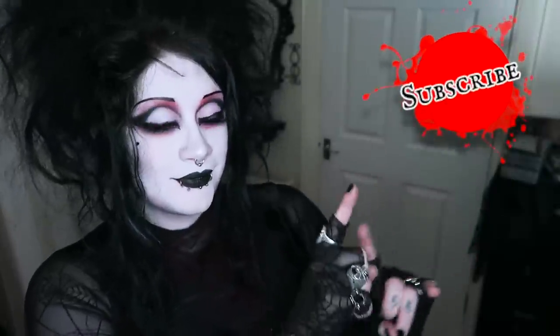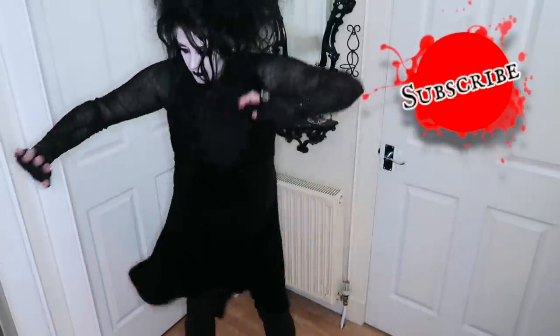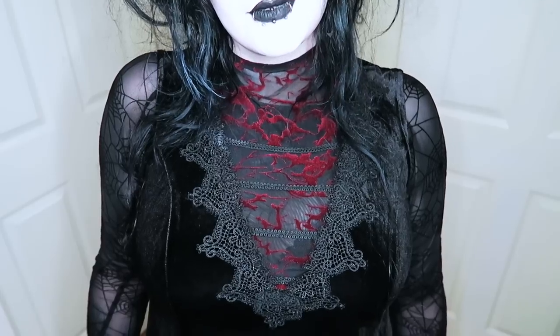Thanks very much for watching this quick outfit of the day. If you have not already done so please subscribe to my channel — it makes you cooler, don't you know. Please do click the link below and have a wee look for yourself. I hope you had a splendid Halloween and that it was more interesting than mine turned out to be. And as always take care of yourself, be nice to each other, stay amazing, and I'll see you next time. Bye!